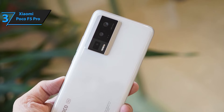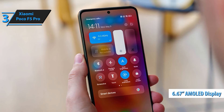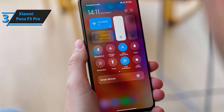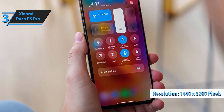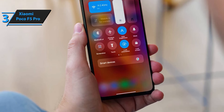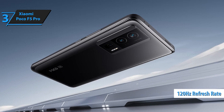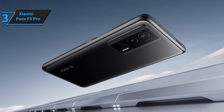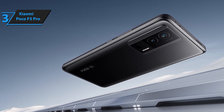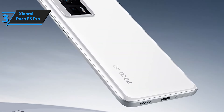The 6.67-inch Full HD Plus display with a 120Hz refresh rate delivers stunning visuals and ultra-smooth performance. Whether you're gaming, streaming, or browsing, enjoy every detail in vibrant color and clarity. Capture your best moments with the 64MP Ultra triple camera setup. From ultra-high resolution photos to wide-angle landscapes and detailed close-ups, the Poco F5 Pro offers versatile photography options for every situation.